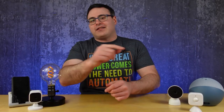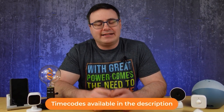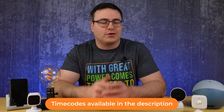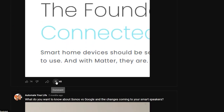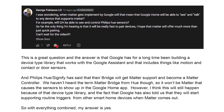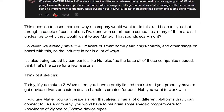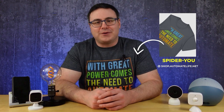Hello automators, thanks for tuning in again. I'm Brian from Automate Your Life and I'm going to automate your future a little bit today by breaking down a huge change that's coming. Check all the chapters in today's video because I'm answering lots of your questions on Matter. I created a Q&A document of all your questions on Matter — you can download it for free on our shop.automatelife.net site, check that out in the links in the description below.